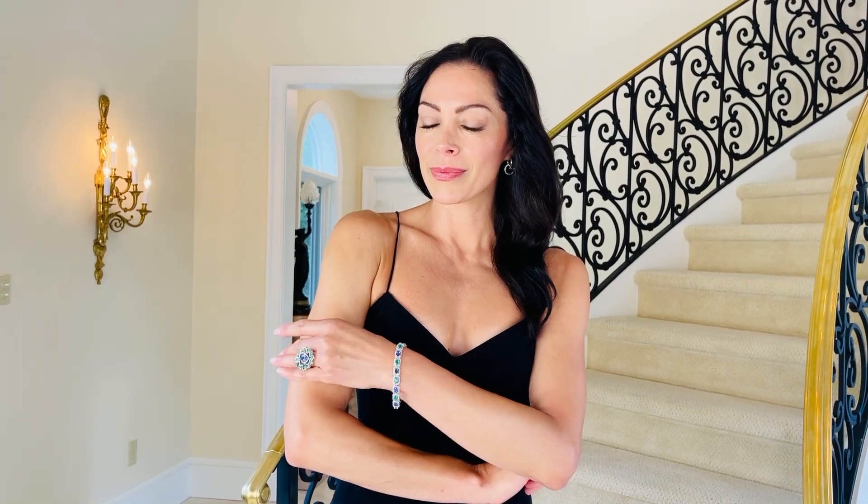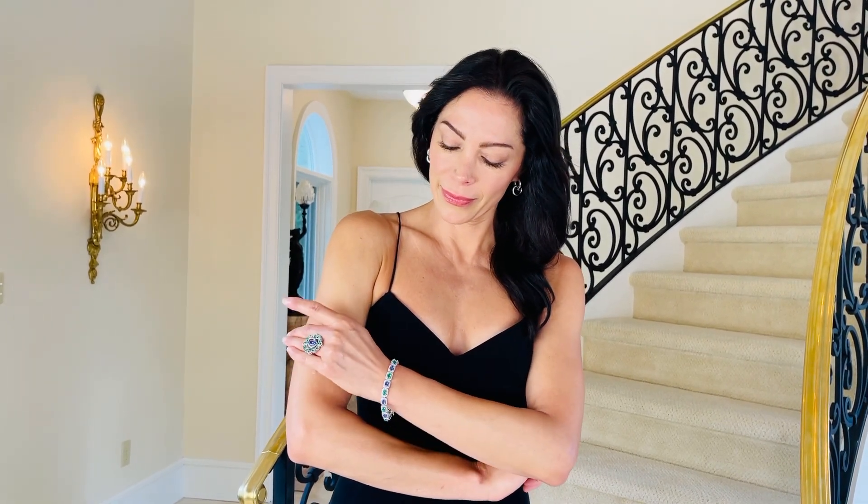I love a beautiful bracelet because it just gives you more options for wearing it. This one is AAA quality Zambian Emerald and Tanzanite and Champagne Diamonds. What you have is over six carats of Emerald, over seven carats of Tanzanite, and then over two carats of diamonds.